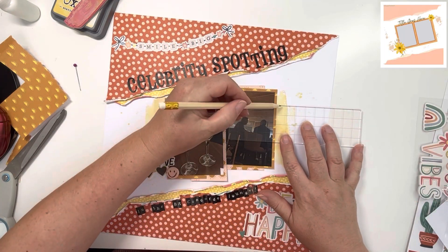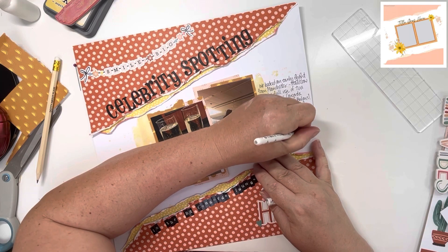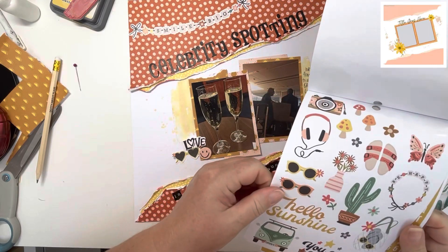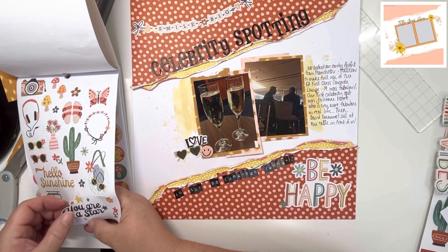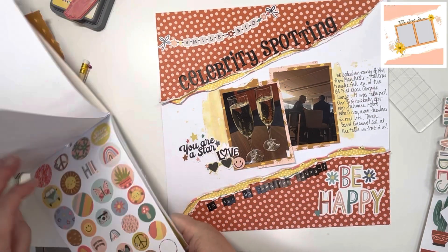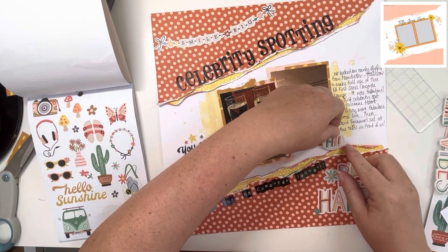Now I'm going to use my stamping block to create my grid lines. Because my photos aren't straight on, a T-ruler would have made the lines straight onto the layout, so using the grid on the ink block is a great way of creating lines that are perpendicular to the photo. The journaling reads: We booked an early flight from Manchester to Heathrow to make fuller use of the BA First Class Concorde Lounge. It was fabulous. Our first celebrity spot was Julianne Moore, who is even more fabulous in real life, and then David Emmanuel sat at the table in front of us.